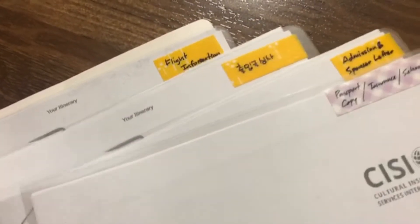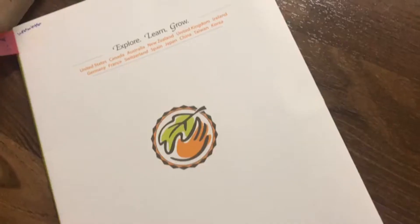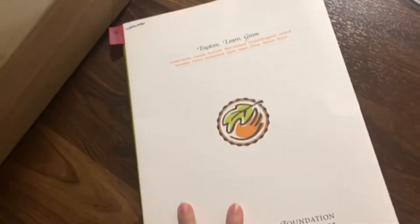Documents — I'm not going to go too deep into it because everyone needs to take different things, but be sure to have everything you need for your visa and travelling. I've made quite a few copies of the same documents just in case, because I'm paranoid, but you know — better safe than sorry.